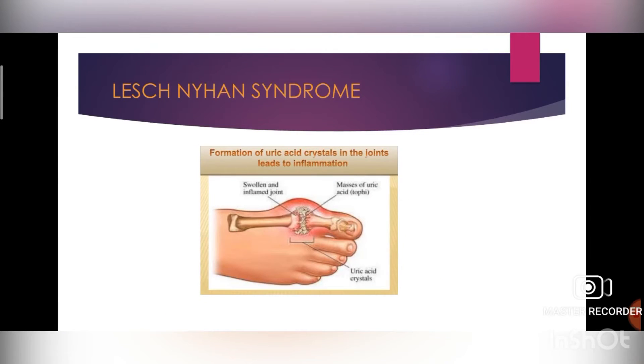Next is Lesch-Nyhan syndrome. It is a condition characterized by neurological and behavioral abnormalities and the overproduction of uric acid in the body. Formation of uric acid crystals in the joints leads to inflammation. Signs and symptoms include inflammatory arthritis, kidney stones, and bladder stones. Treatment: there is no standard treatment for the neurological symptoms, but some may be relieved with drugs such as levodopa, diazepam, and phenobarbital.